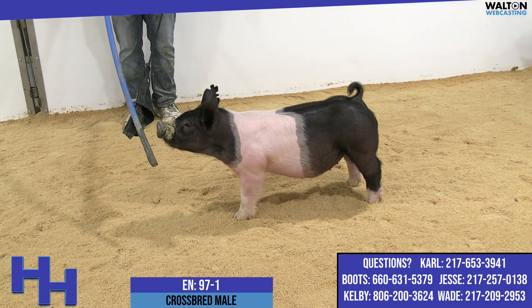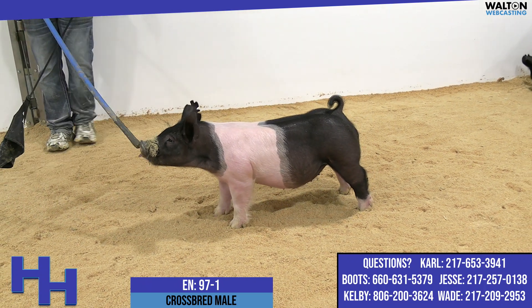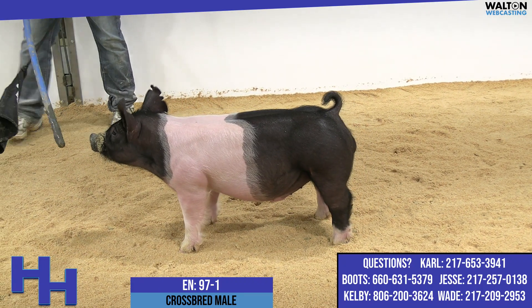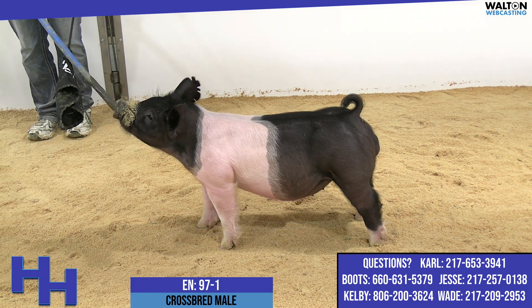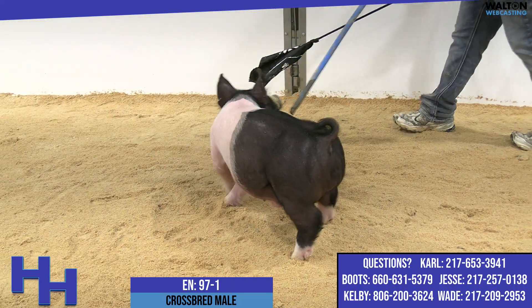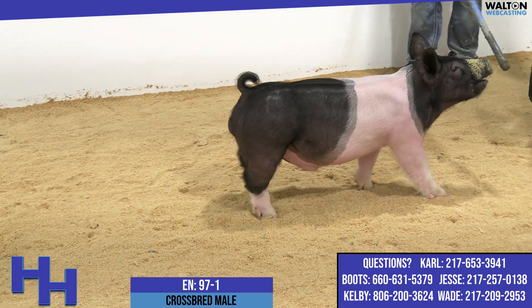We talk a lot of times about having the extras in terms of muscle up high and rib shape, but this one, to me, is still very conservative in terms of skeleton. He's not pushing the edges anywhere underneath, and one that looks like you can probably feed him just a little harder if he'll let you in terms of his body — big up high, big in his body, but still very good-built in the skeleton. 97-1 is a very neat pig, in my opinion.